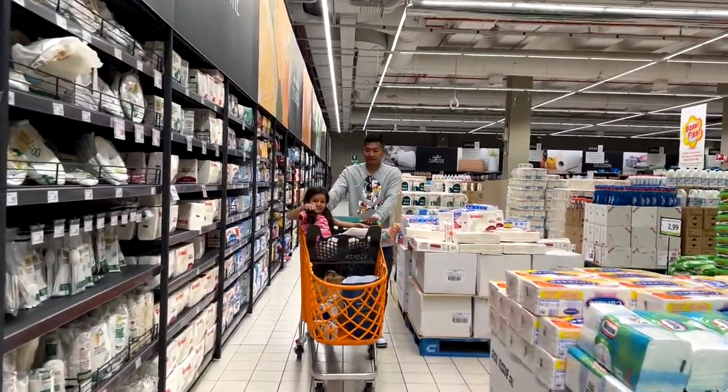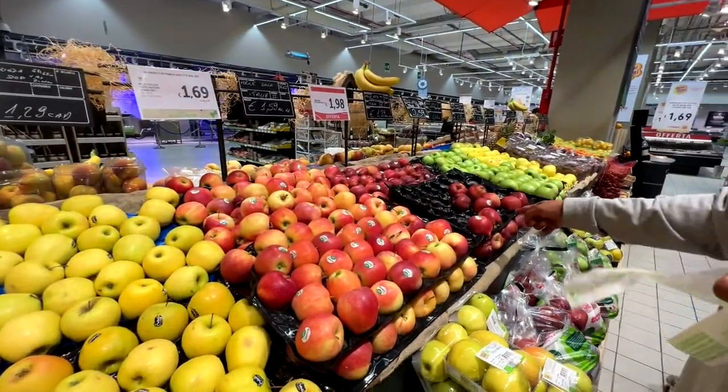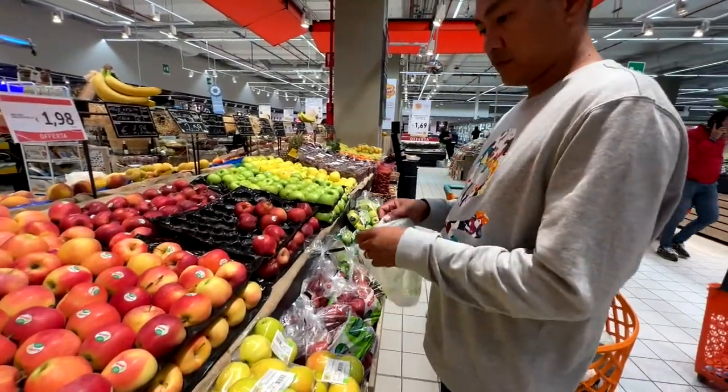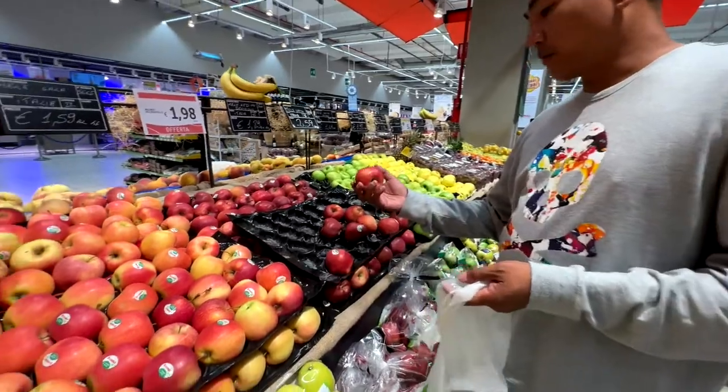Funny but not funny — we got a bunch of fruits and vegetables, threw them in the cart per usual, stood in line for like 10 to 15 minutes waiting for the cashier, and then got sent back to weigh all of our stuff.